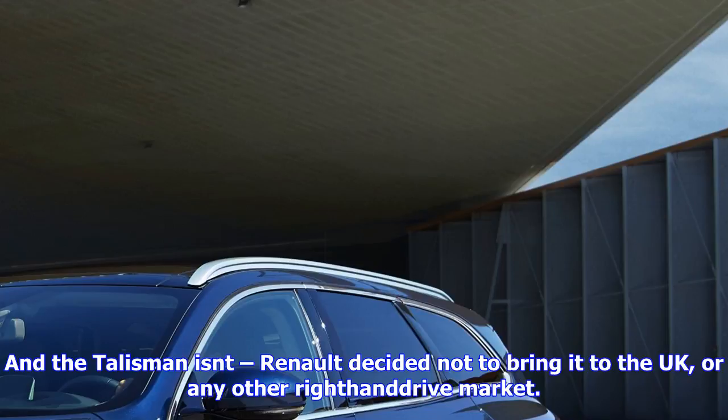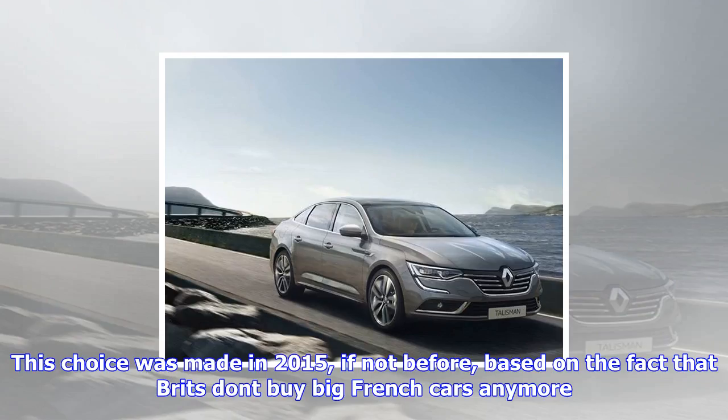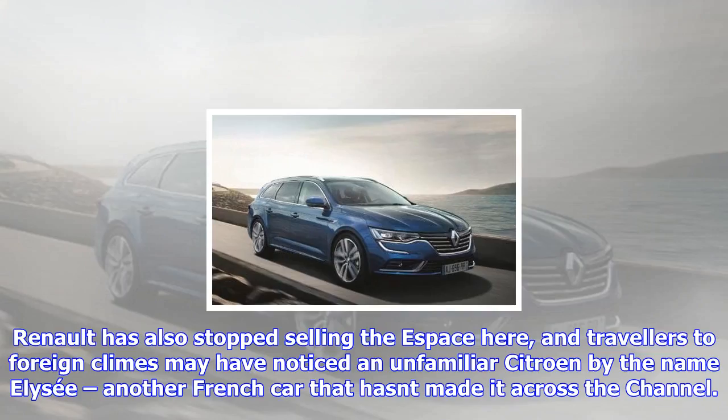This choice was made in 2015, if not before, based on the fact that Brits don't buy big French cars anymore. Renault has also stopped selling the S-Base here, and travellers to foreign climes may have noticed an unfamiliar Citroën by the name Elyse — another French car that hasn't made it across the Channel.